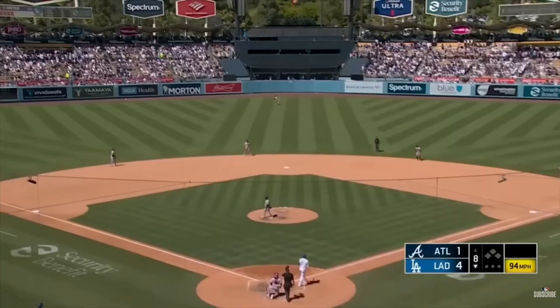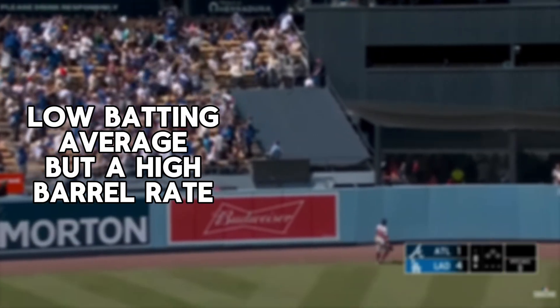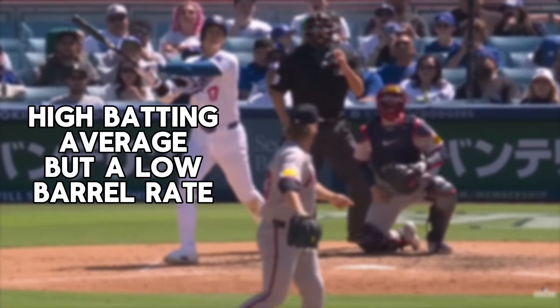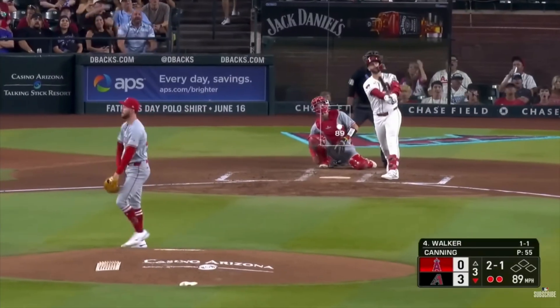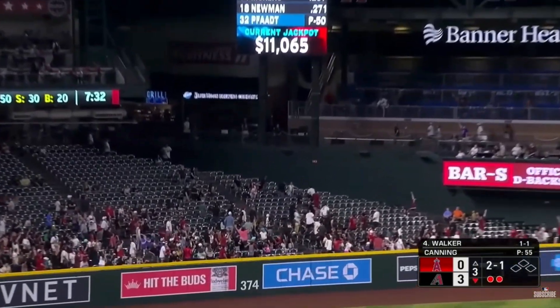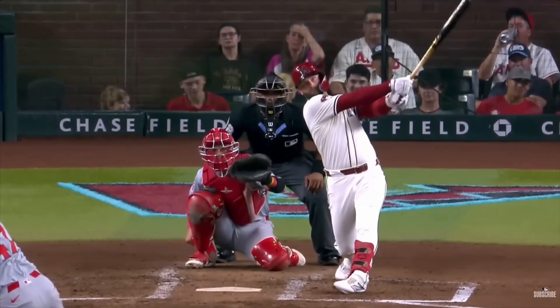MLB front offices are obsessed with barrels. A player with a low batting average but high barrel rate might be due for a breakout. On the flip side, someone with a high average but no barrels might be getting lucky. Teams now use barrel data in trades, free agent signings, and even in arbitration cases. It's become a reliable way to project future success and avoid costly mistakes.